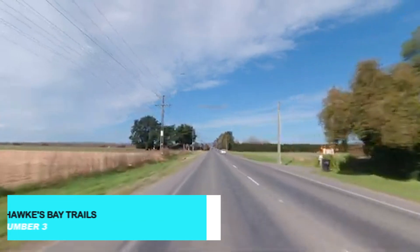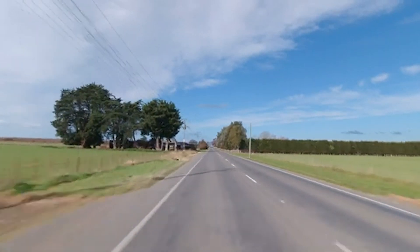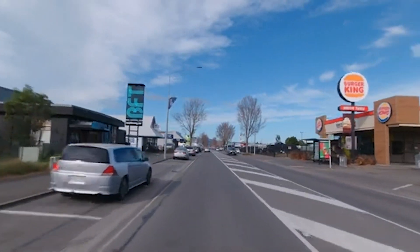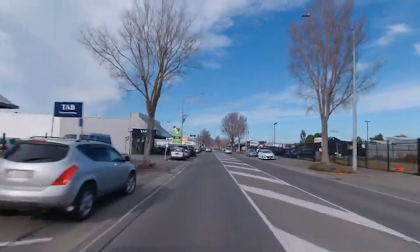Explore the beauty of Napier and its surroundings on two wheels by cycling along the Hawke's Bay trails. These well-maintained paths meander through vineyards, orchards, and coastal scenery, offering a leisurely and scenic way to experience the region.